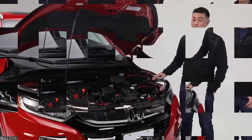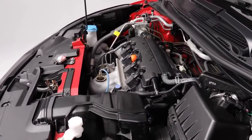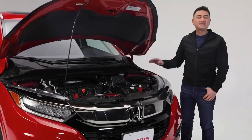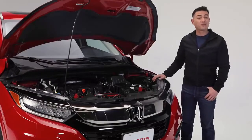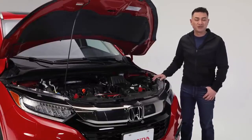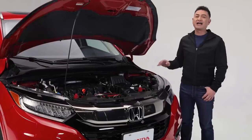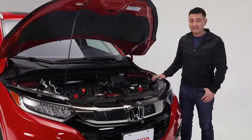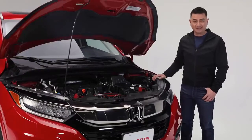Powering this HR-V Touring is a 1.8-liter Ivy Tech 4-cylinder engine, making 141 horsepower and 127 pounds per foot of torque. The CVT transmission combined with Honda's eco-assist system is designed to keep your ride as efficient as it is smooth. The HR-V's real-time all-wheel drive keeps your confidence levels high in practically any condition, with fuel economy ratings of an impressive 8.5 liters per 100 kilometers city and highway combined.